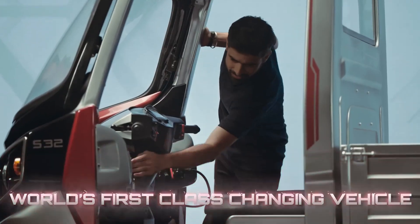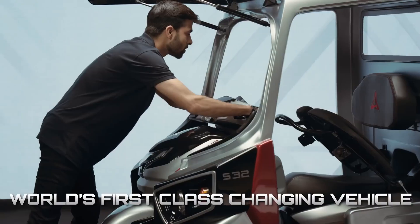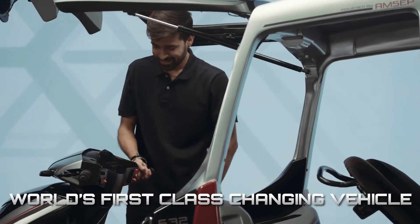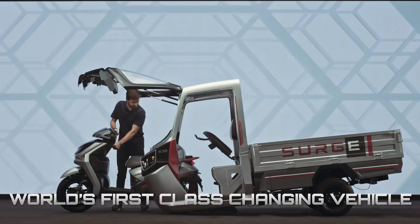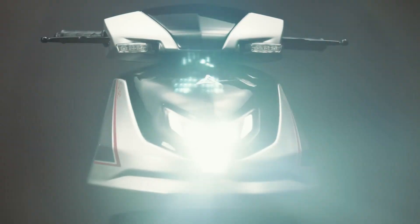The driver's cockpit, equipped with its own motor and batteries, transforms into the scooter component, which docks seamlessly with the AMEP and functions independently when disconnected. The Surge S32 offers a cutting-edge solution for adaptable, efficient urban transportation.